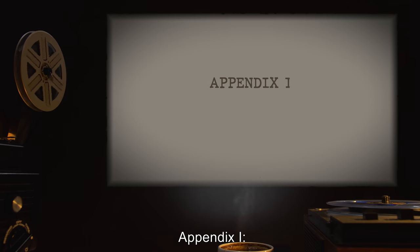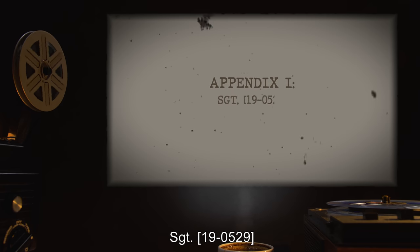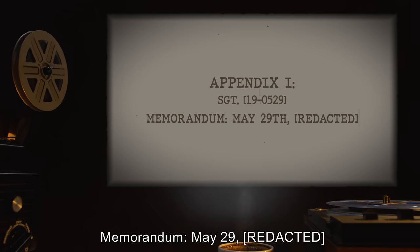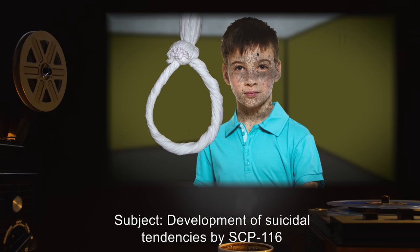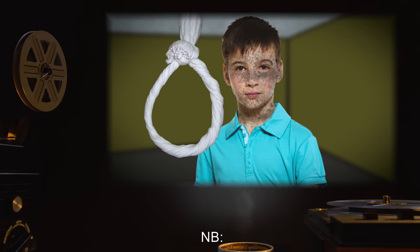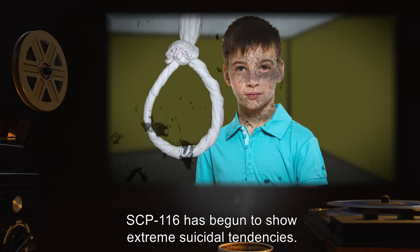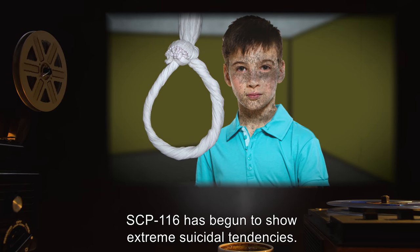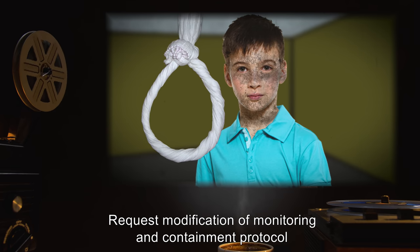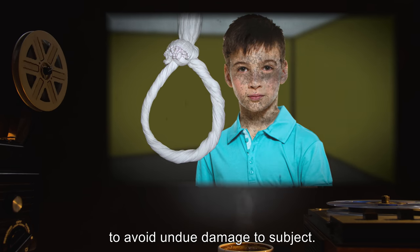Appendix 1 — Sergeant 19-0529 Memorandum, May 29th. Subject: Development of Suicidal Tendencies by SCP-116. SCP-116 has begun to show extreme suicidal tendencies. Request modification of monitoring and containment protocol to avoid undue damage to subject.